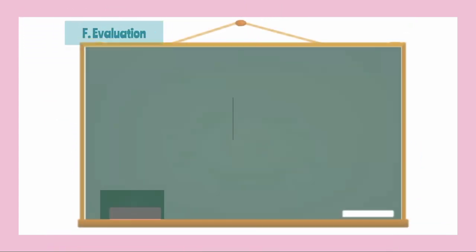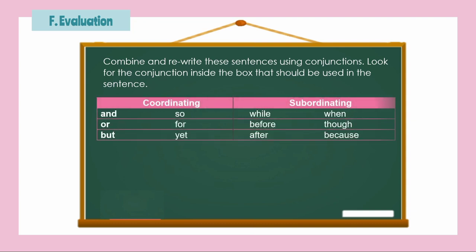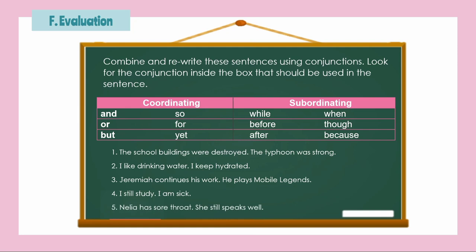Here's your final task. On a sheet of paper, combine and rewrite these sentences using conjunctions. Look for the conjunction inside the box. Number 1: 'The school buildings were destroyed. The typhoon was strong.' Number 2: 'I like drinking water. I keep hydrated.' Number 3: 'Jeremiah continues his work. He plays Mobile Legends.' Number 4: 'I still study. I am sick.' Number 5: 'Nelia has a sore throat. She still speaks well.' Choose the conjunction to be used from inside the box and write the combined sentence.